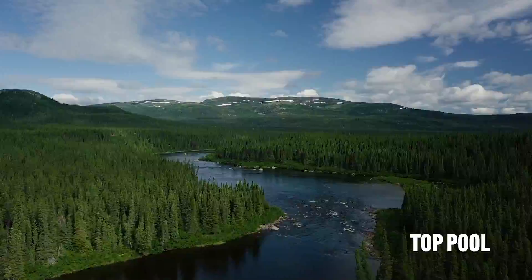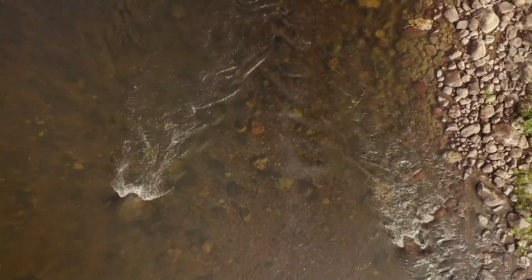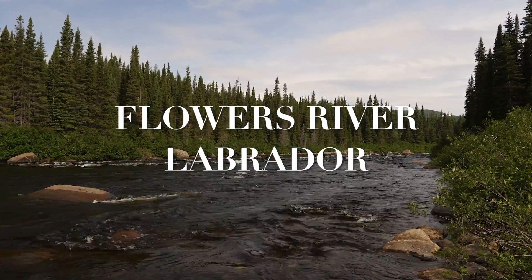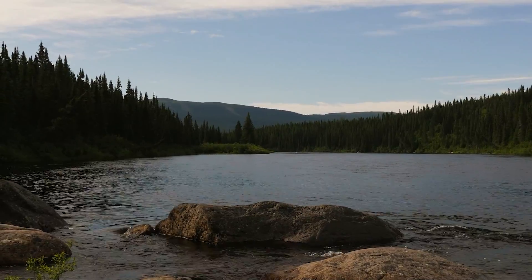Chris is taking me to Top Pool, a place where salmon will rest after coming through a set of rapids. There's a lot of rocks, boulders, and other structure for the salmon to hold near and rest after their battle through the rapids. Perfect. I'm excited to make my first cast.